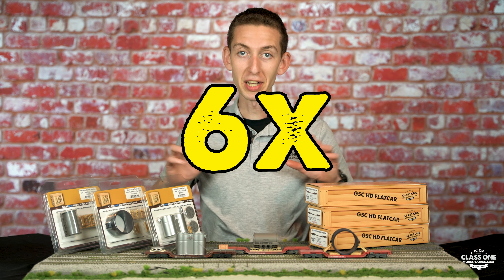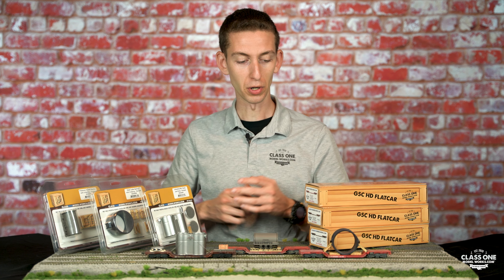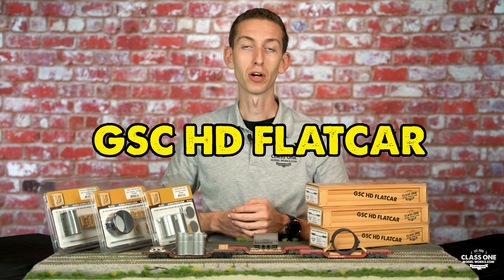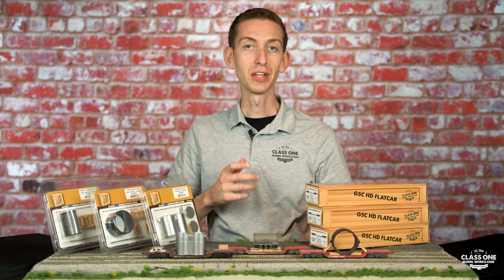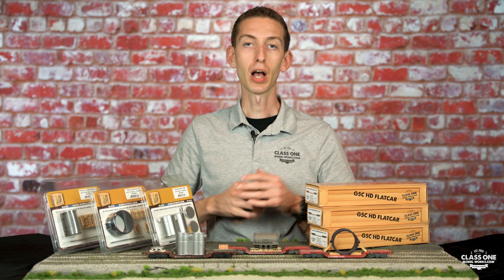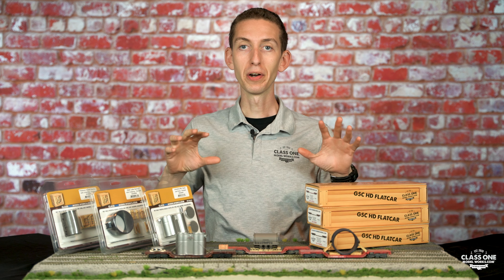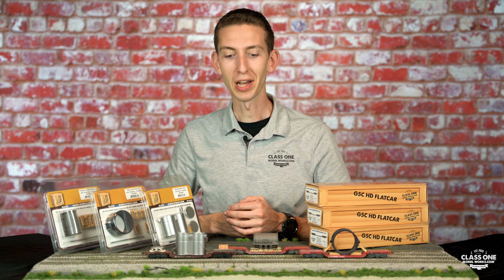We are giving away six different heavy duty items for your layout. So let's run over them. We have three different GSC Depressed Center flat cars — a Conrail car, a Southern car, and an LNAL car. That's going to give you a different combination of cars with different wood deck and grate deck. Very, very cool cars that could haul a lot of different items on your layout.